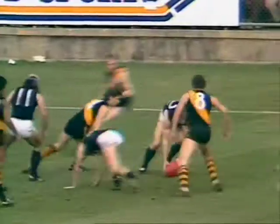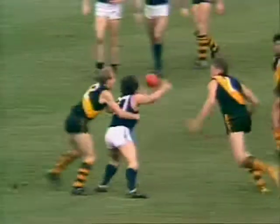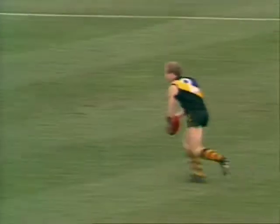Fitzpatrick wins that one easily. Reigns couldn't do much with it. Klomp. Handball — Ashman. Well caught by Robert Wiley. Free kick for holding the ball. So, obviously, he's still suffering the effect of that pretty heavy knock he got from Malthouse. Wiley is at right half forward flank — a little bit short there.